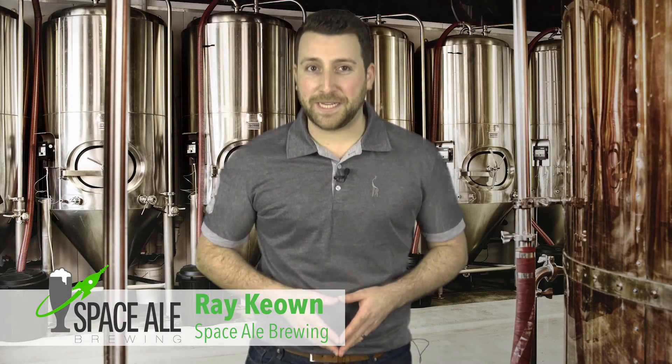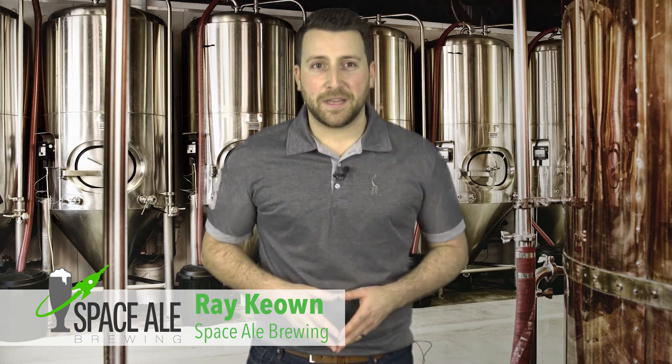Hi Lake Geneva, this is Ray from SpaceSale Brewing in Romford, England. When Nick reached out about making a sausage from our beer, I first thought he was taking the mickey out of me. But then we talked, and I thought this project would be great use of one of our bottles of SpaceSale Baltic Porter.